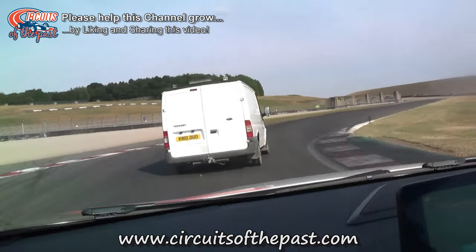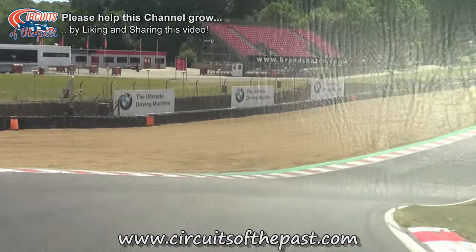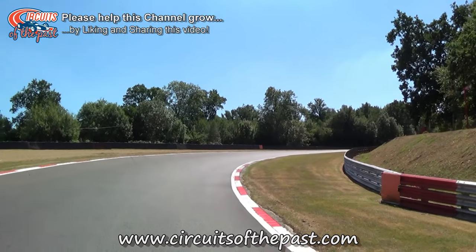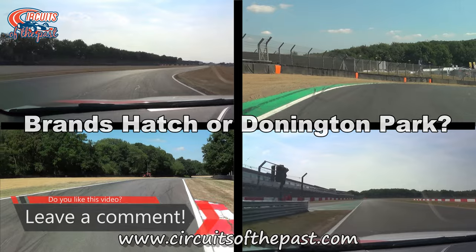If you know about it, please drop a comment down below. Anyway, Brands Hatch has some exciting corners too, like Paddock Hill Bend and the fast Hawthorne Bend. So now it's your turn — let us know down in the comments which one is your favourite and tell us why.